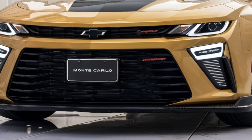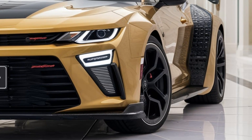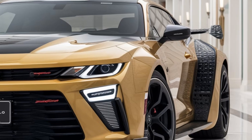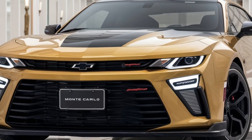The 2025 Chevrolet Monte Carlo revives a storied name with a modern twist, blending performance, style and technology. Whether you're drawn to its heritage or its cutting-edge features, this coupe is poised to stand out in the competitive luxury and performance car market, offering something for both classic car lovers and new drivers alike.